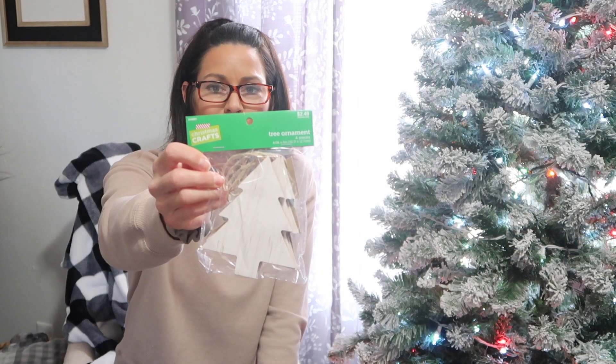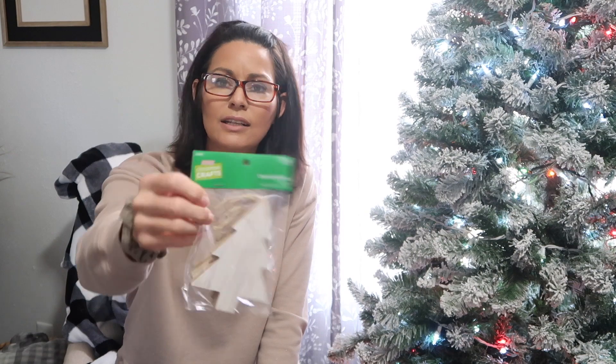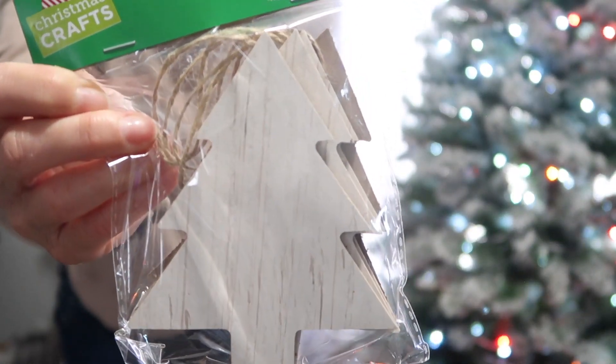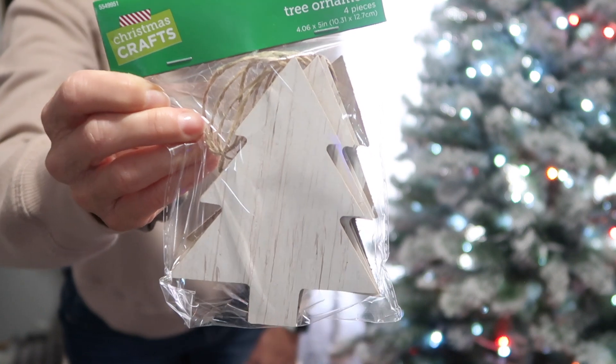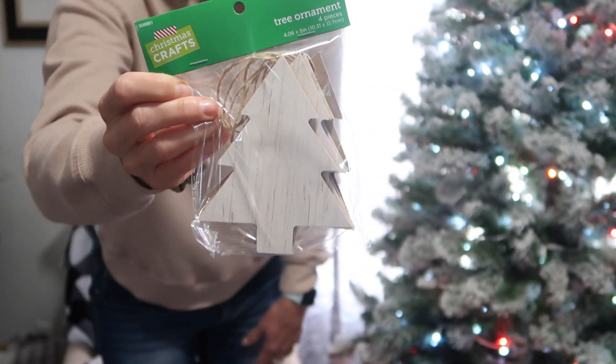These Christmas tree ornaments are a really good size — you get four in a package and they were regularly $2.49. They have kind of a whitewash look to them. You could definitely jazz them up to do something a little bit different as well, but I thought these were a really great find to add to our Christmas tree.